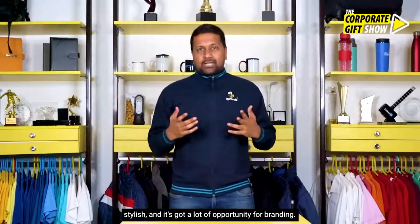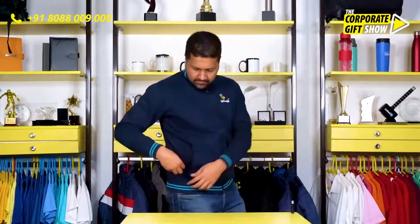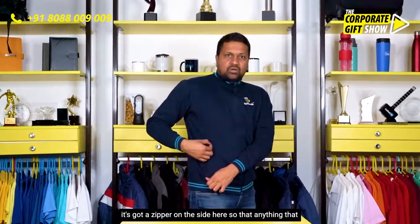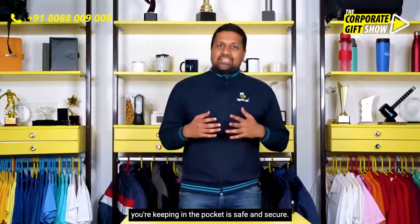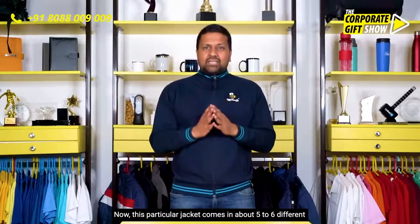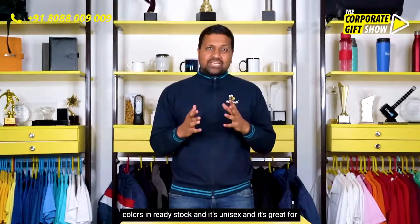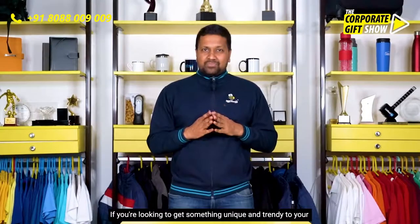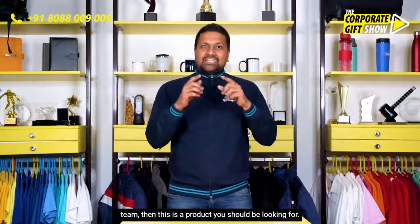It's got a lot of opportunity for branding. It comes with two pockets where you can keep something, and there's a zipper on the side so anything you're keeping in that pocket is safe and secure. This particular jacket comes in about five to six different colors in ready stock, and it's unisex — great for men as well as women.